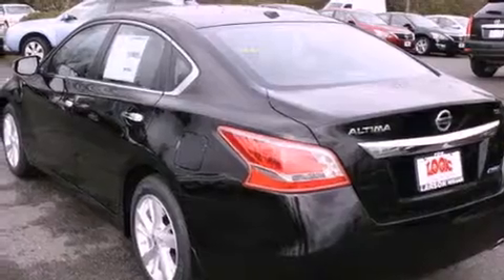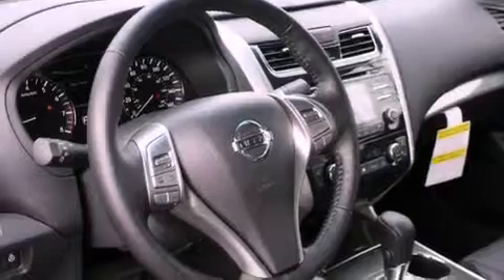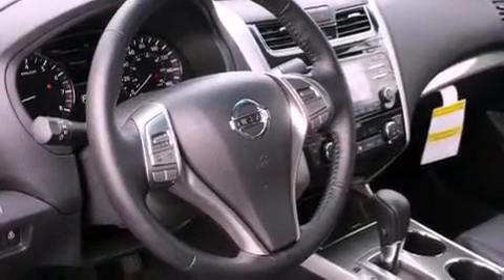Features include commercial-free satellite radio, alloy wheels, cruise control, a leather-wrapped steering wheel, fog lamps, traction control, and an anti-lock braking system.